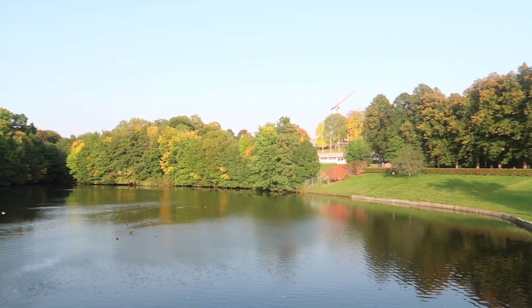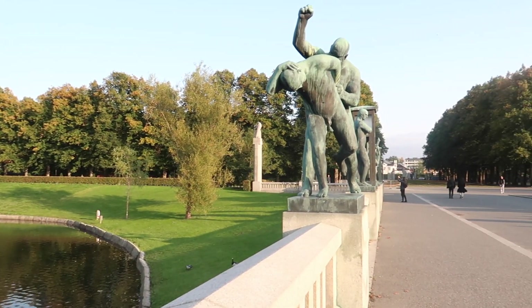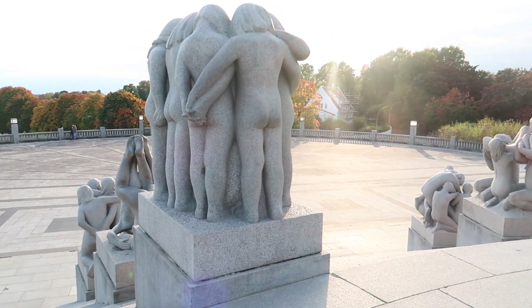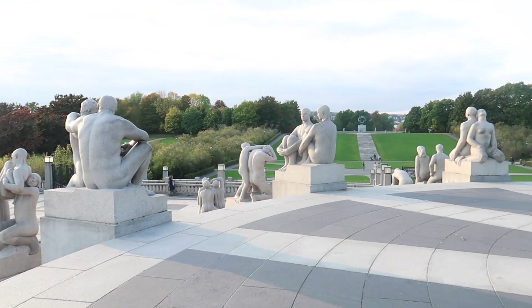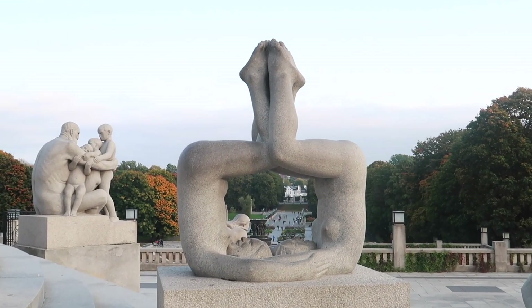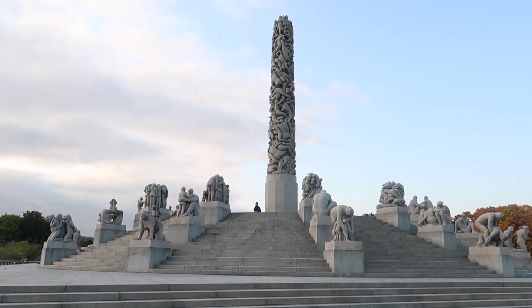At number seven we have Frogner Park, which is sometimes also called Vigeland Park. Vigeland Park is not the real name of this park but it's called this way sometimes because it contains the Vigeland installation, which is a series of very peculiar statues built by Gustav Vigeland between 1924 and 1943.